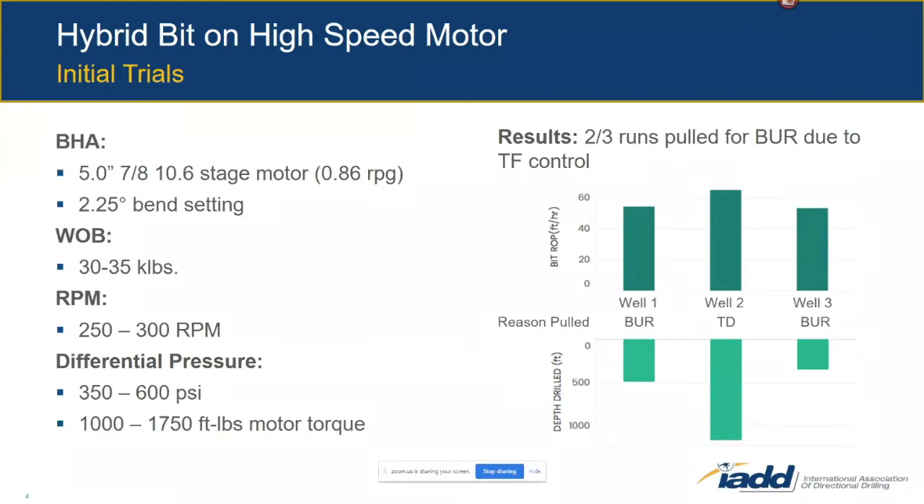We trialed the high-speed motor on three wells to begin with. The ROP response was great — on the conventional speed motor we were around 45 feet per hour, and now we were in the mid-to-high 50s to low 60s feet per hour, roughly a 50% boost in penetration rate right off the bat. But the challenge was that two out of the three runs were pulled for build-up rates due to tool face control — which you'd think wouldn't happen with a hybrid-style drill bit. That was pretty unusual feedback from the directional drillers. So we knew we had to go back and make changes to the drill bit design to improve tool face control.